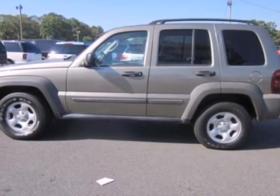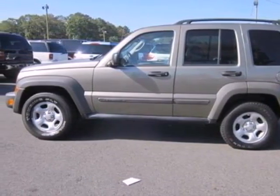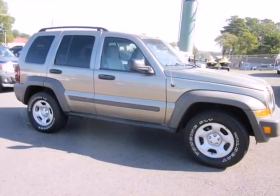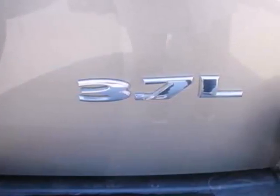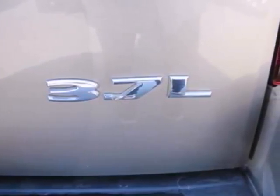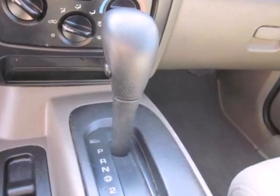We think you'll like this 2007 Jeep Liberty. Remote into the cabin with keyless entry. The seating is spacious and the amenities are all here: air conditioning for summer, heat for winter, and a stereo with a CD player for all seasons.